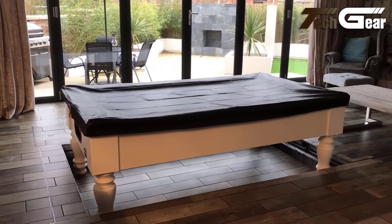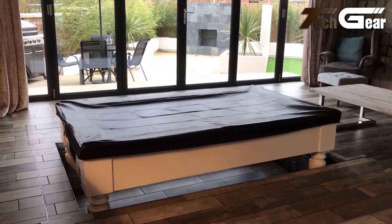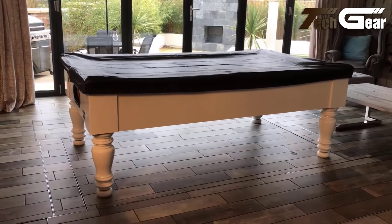The table's adjustable height and smooth transitions make it versatile and user-friendly. Ideal for those who want a stylish and practical addition to their home, the MC Rising Pool Table provides recreational and functional benefits in a sophisticated package.